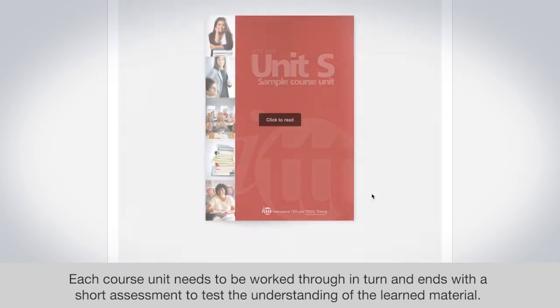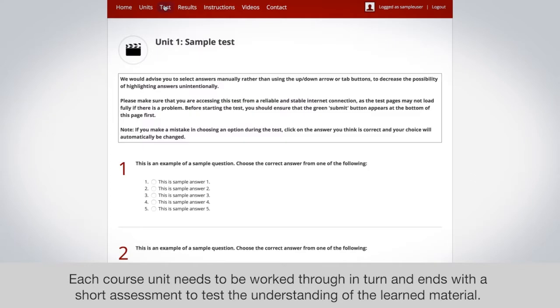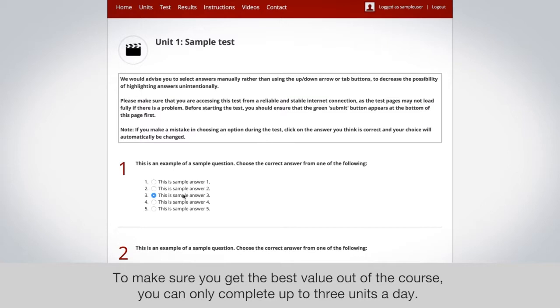Each course unit needs to be worked through in turn and ends with a short assessment to test the understanding of the learned material. To make sure you get the best value out of the course, you can only complete up to three units a day.